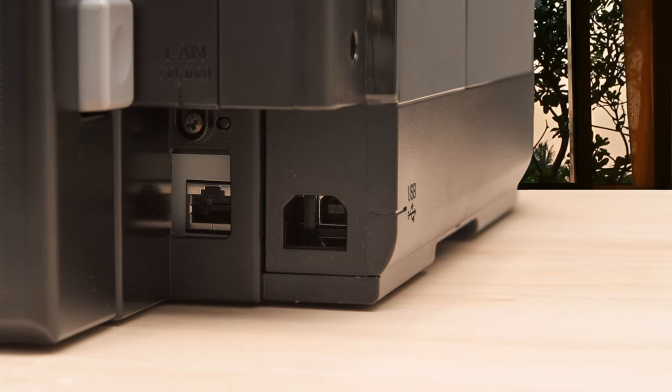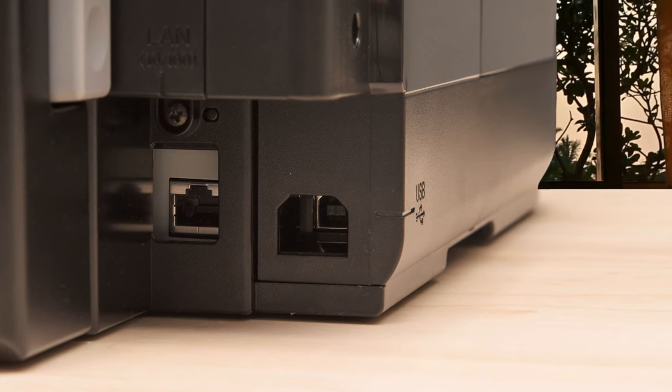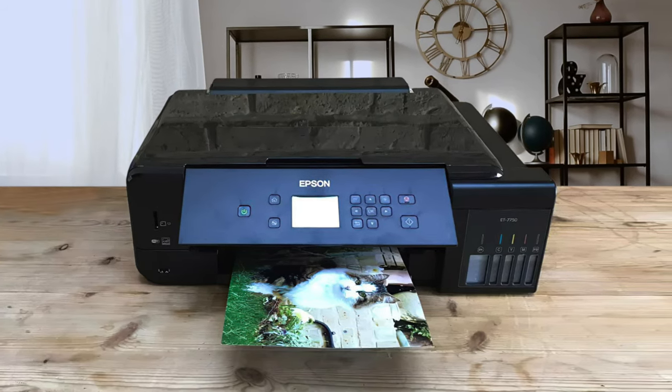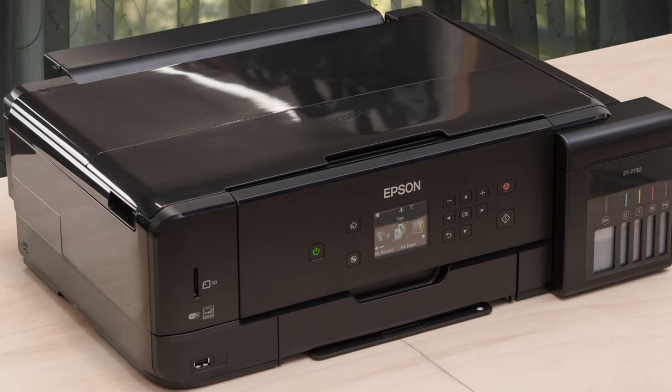The ET-7750 is Epson's top-of-the-range multi-format printer. Being 3-in-1 means you can copy, scan and print, but not fax. It boasts cartridge-free printing, automatic duplex, A3 printing, a high-quality scanner and plenty more.